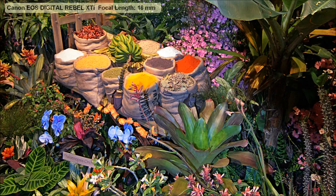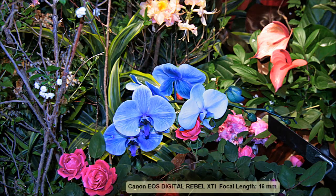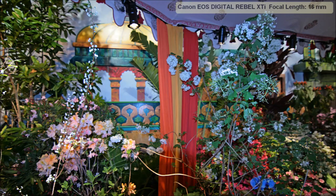It took half an hour to get in and maybe longer than a half hour to get through it. I highly recommend it. I don't know if Macy's in other cities does that, or if Macy's is even still in business. This is the Tokina 11 to 16 millimeter F2.8 and it's a fantastic lens.